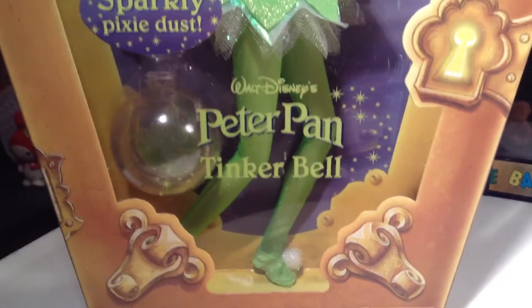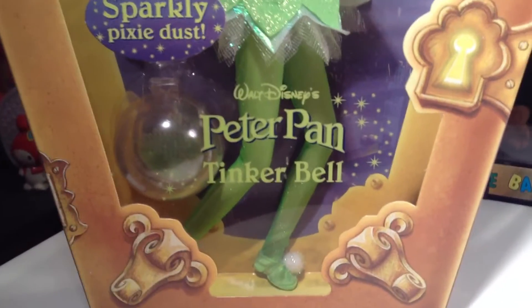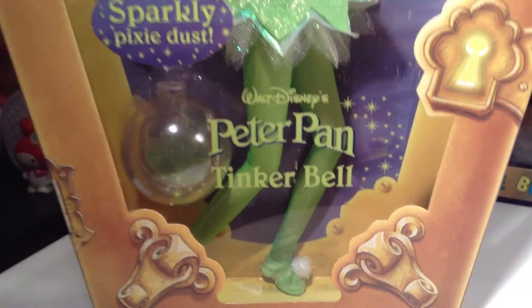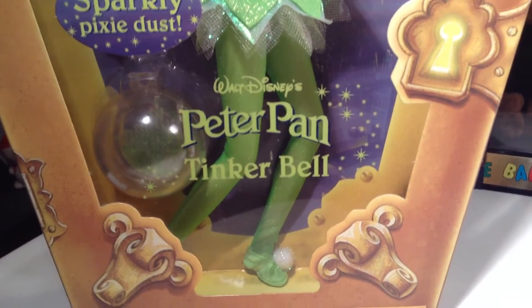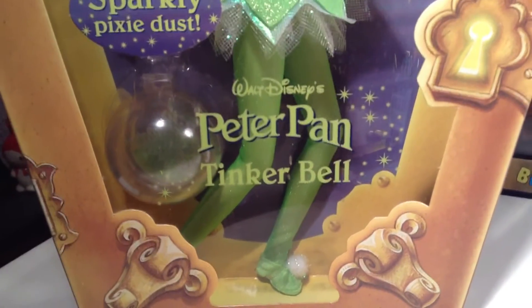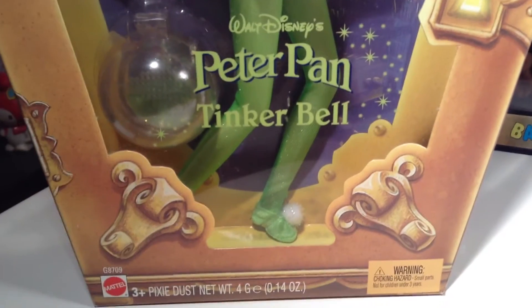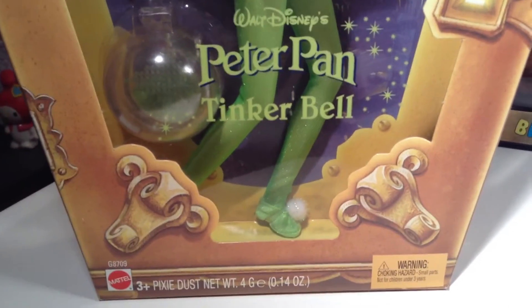The only thing I will say is kind of odd about this doll — that I don't really like, but I could learn to love, and I have — are the green tights they put on her for some reason, because of course Tinkerbell doesn't wear green tights. But the shoes are really cute. I like the slippers and the cute little puffy ball at the end.